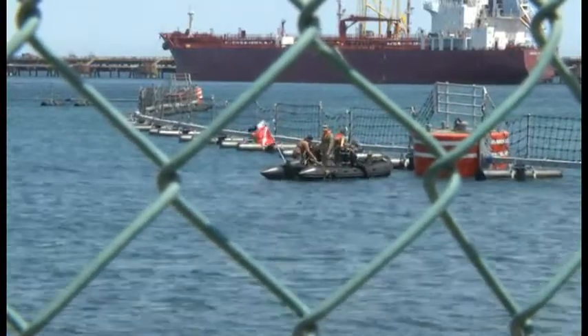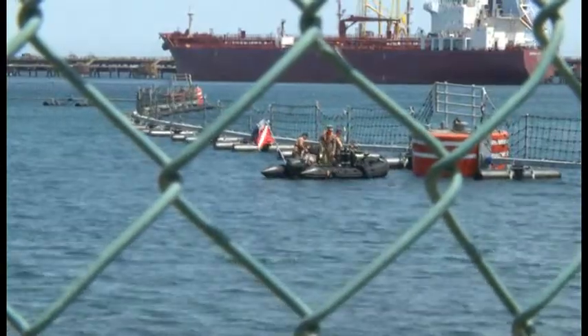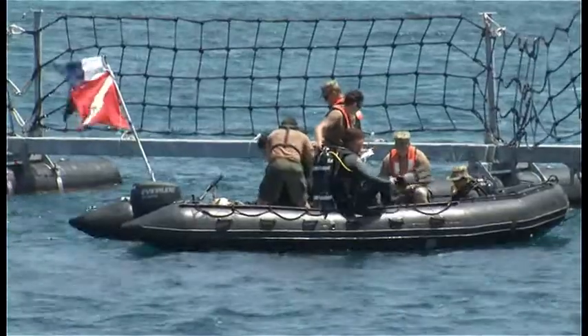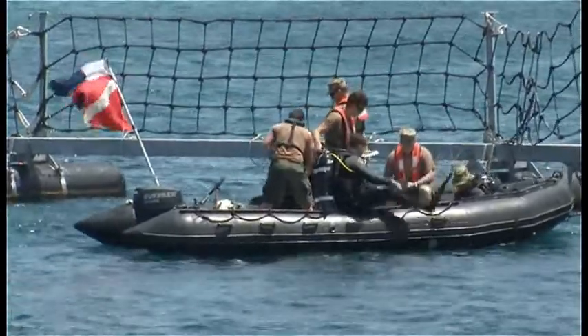The anti-terrorism force protection barriers in Augusta Bay, Sicily are inspected every three years. This task is carried out by members of the underwater construction team, a small group of diver-qualified Seabees. Builder First Class Joseph Bickham tells us the reason for these inspections.